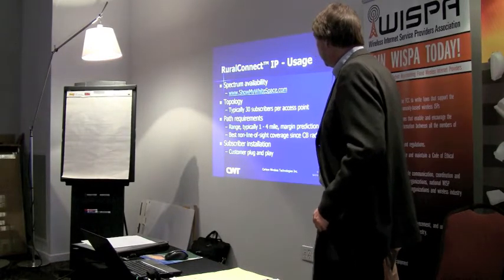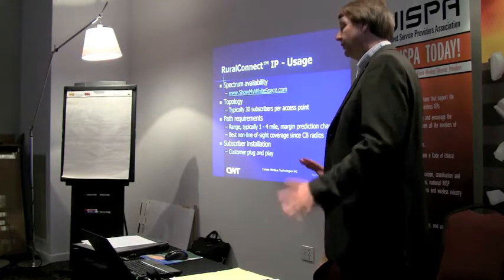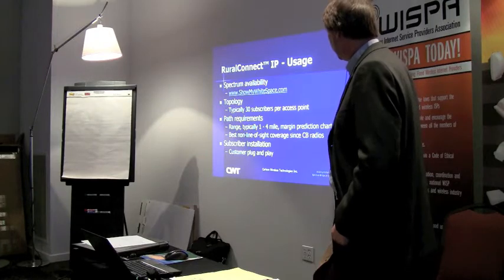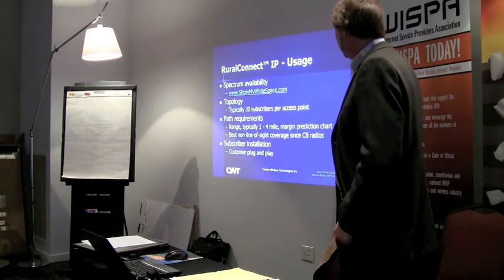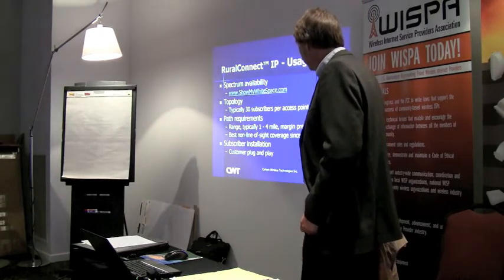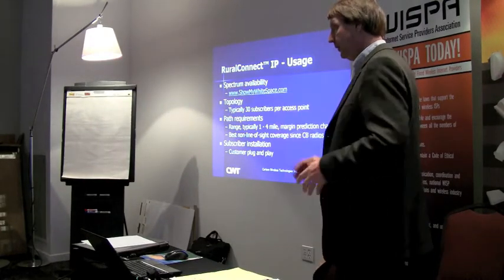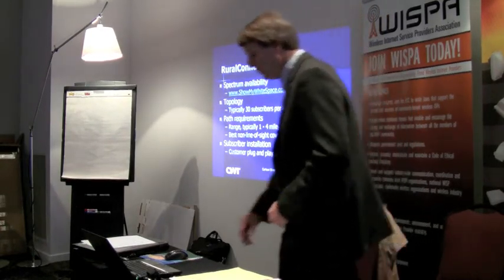In our topology, we're looking at somewhere in the range of 20 to 30 subscribers per access point, depending on the service you're giving and the type of subscriber. Path requirements: the range is typically one to four miles. We have a margin prediction calculator. Best non-line-of-sight coverage better than CB radios. For subscriber installation, we've lined out an indoor model that is customer plug-and-play, and an outdoor model that requires mounting outside the house with an antenna, depending on where they're at in the range scenario.